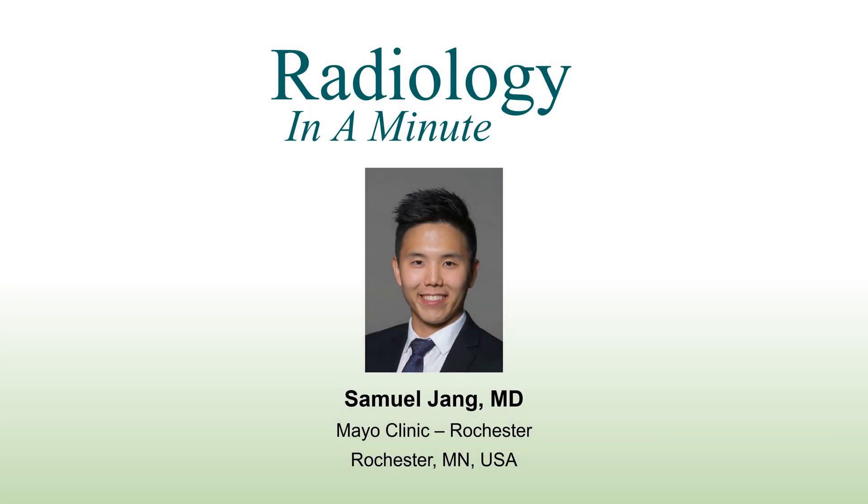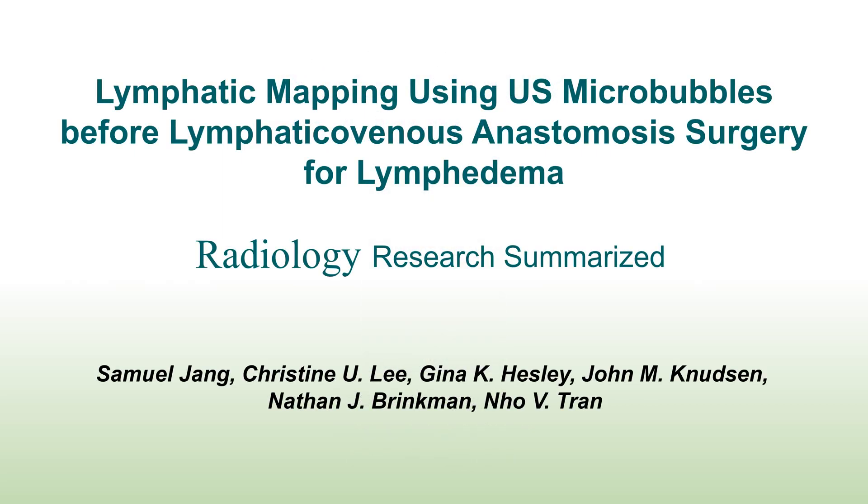Radiology in a Minute. I am Samuel Zhang, and this presentation was created as a part of the application for the Radiology and Training Editorial Board. Lymphatic mapping using ultrasound microbubble before lymphaticovenous anastomosis surgery for lymphedema.